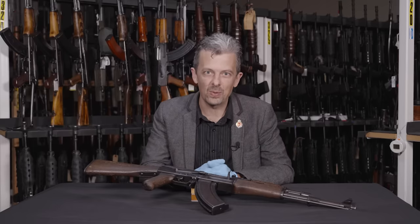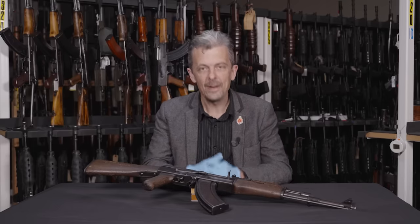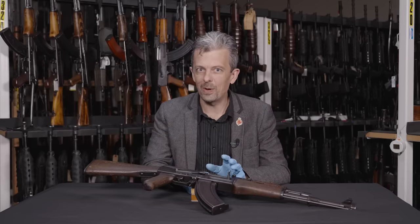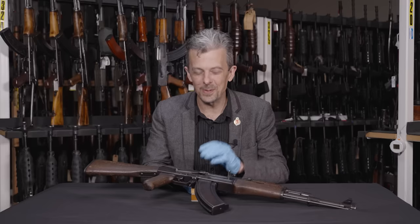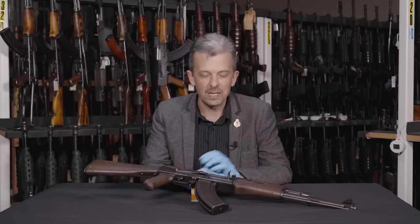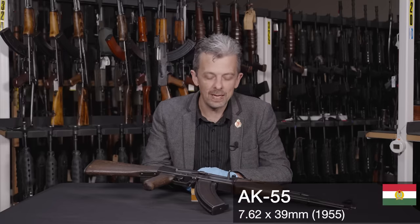I'm going to be looking at several other examples behind me. The one you just saw me shooting — this is Hungarian. Right away we have a complication: is this an AK-47 or not? Spoiler alert: this is in fact an AK-55, the year 1955.